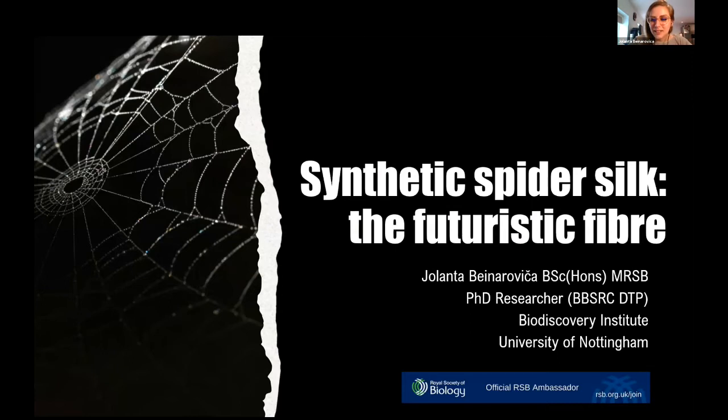My name is Yolanta Benaravitcha and I'm a PhD researcher in industrial biotechnology based at the University of Nottingham. Today I'll take you on a very quick journey about synthetic spider silks.